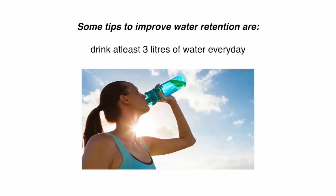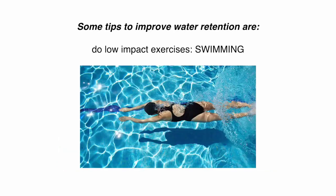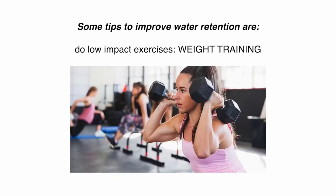Drink at least three liters of water every day. Do low impact exercises like brisk walking, swimming, low intensity steady state cardio, and weight training.